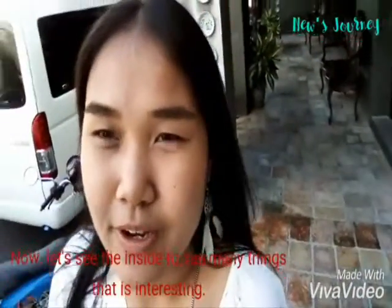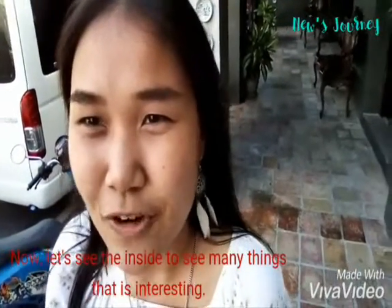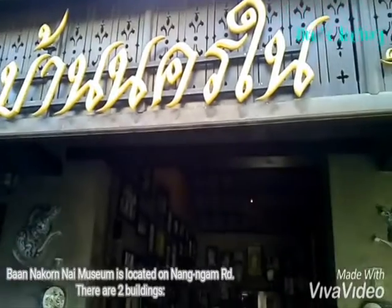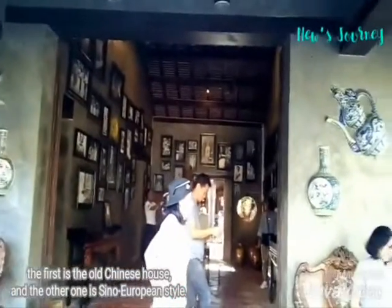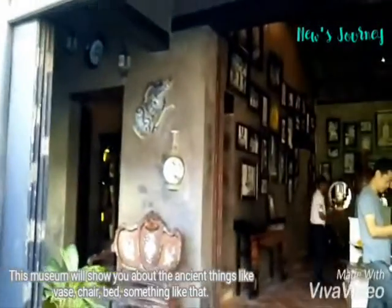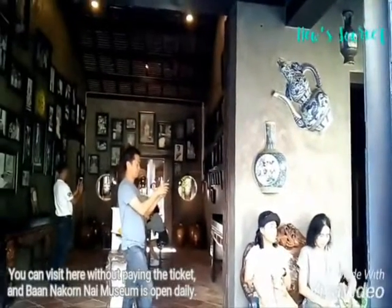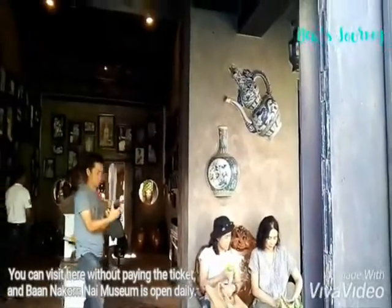Now let's see the inside to see many interesting things. Ban Nakonai Museum is located on Nangam Road. There are two buildings — the first one is the old Chinese house and the other one is Chino-European style. This museum will show you about ancient things like beds, chairs, and things like that. You can visit here without paying a ticket, and Ban Nakonai Museum is open daily.